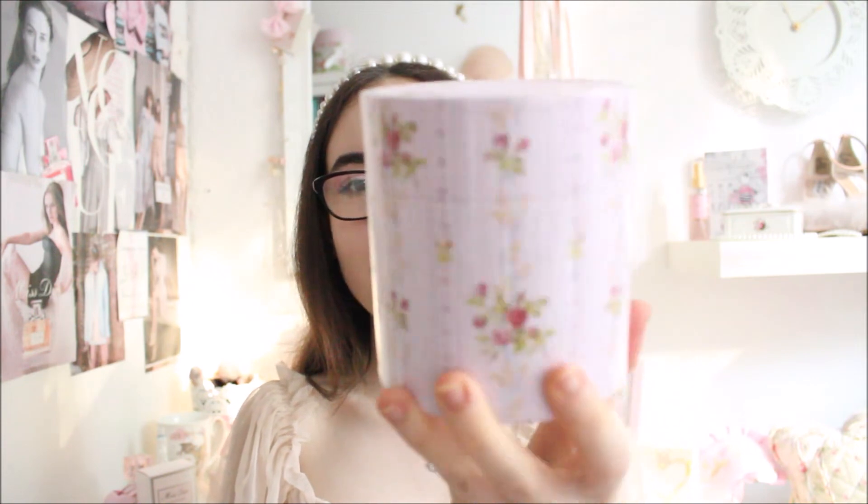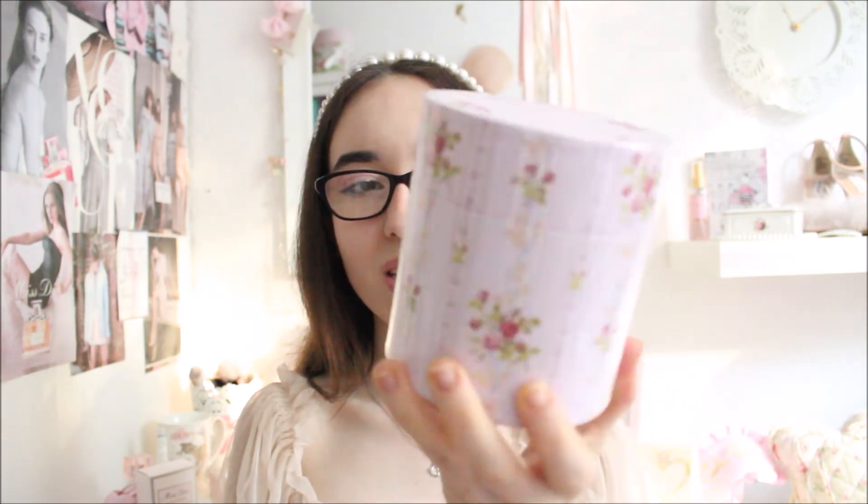The last few things are from TJ Maxx — or TK Maxx as it's called in Germany. The first find is so unbelievable — I couldn't believe my eyes when I saw it. It's a tea from Ladurée! I think it's really unusual to find Ladurée at TJ Maxx, and I don't think this tea is sold anymore. I love the packaging — it looks so vintage and Marie Antoinette-inspired. It's the Té Chérie, a Chinese black tea with cocoa, vanilla, and caramel. I can't wait to drink it and I'll let you know on Instagram how it tastes.